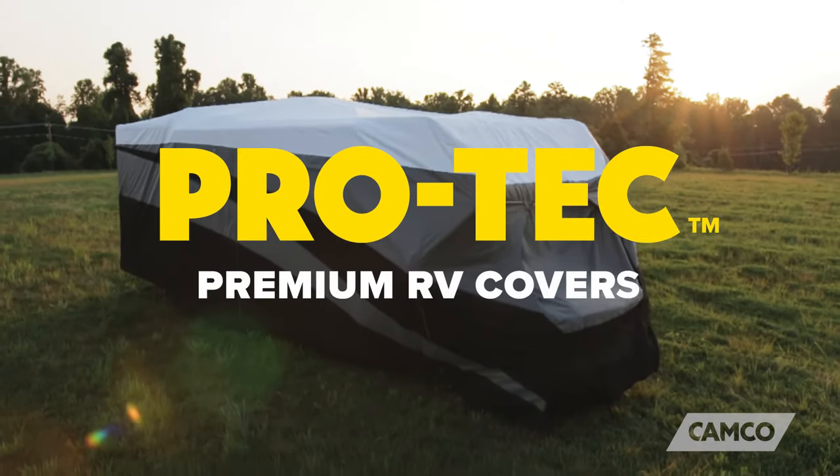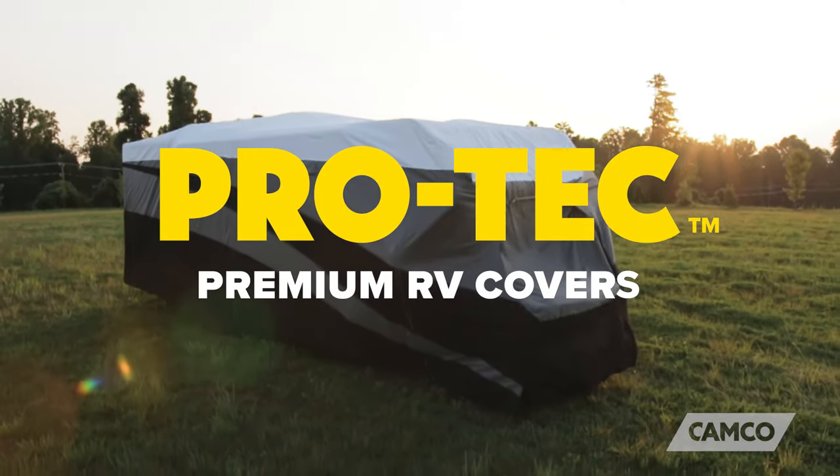The Pro-Tech Premium RV Covers from Camco. Get yours today at Camco.net.